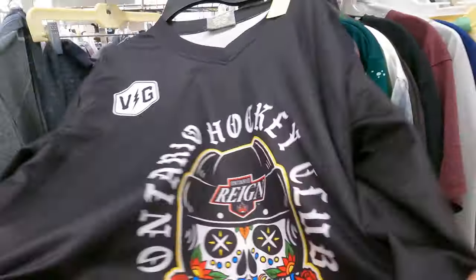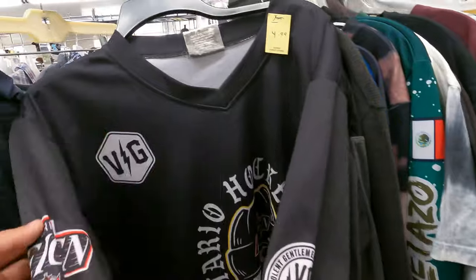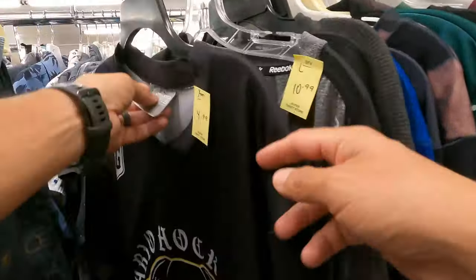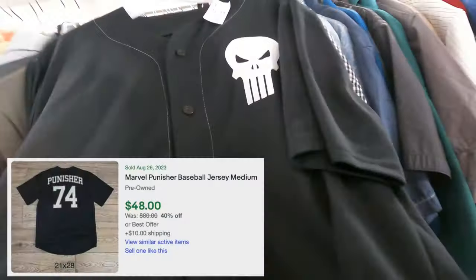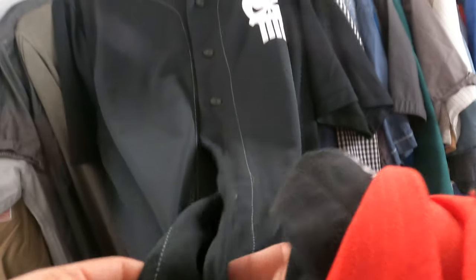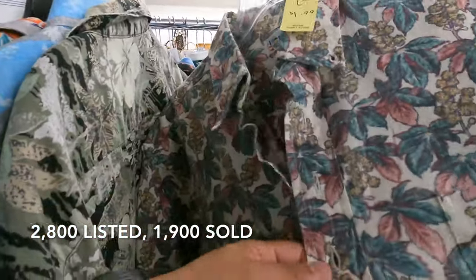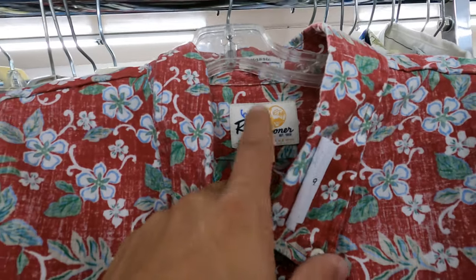Looks like I've got a hockey jersey over here — Ontario Reign Hockey Club. I'm not sure if this is a giveaway or what, but Violent Gentleman is a brand locally and Ontario Reign is a semi-pro hockey team. This is cool, I'm going to have to get this at $5. Oh, and this is cool — Marvel Punisher baseball jersey. You already know it's worth it. The only thing is I can see a pulled piece down here, which is probably why it's priced at five bucks. With the buttons buttoned, yeah, it's kind of hidden. It's not a full button-up, but it is an old school Reign Spooner — and with this one it's coming up a little more pricey since it's a limited issue. The comps are better on this one.